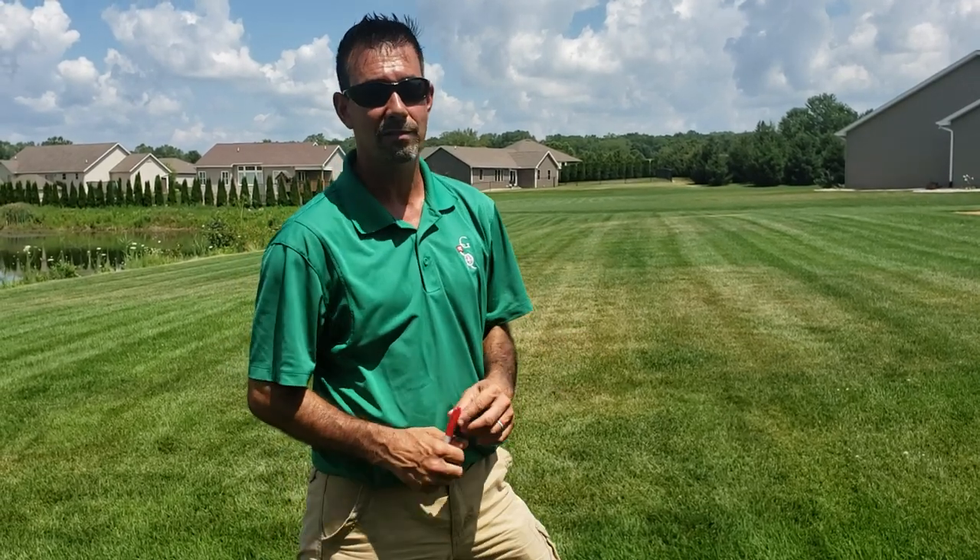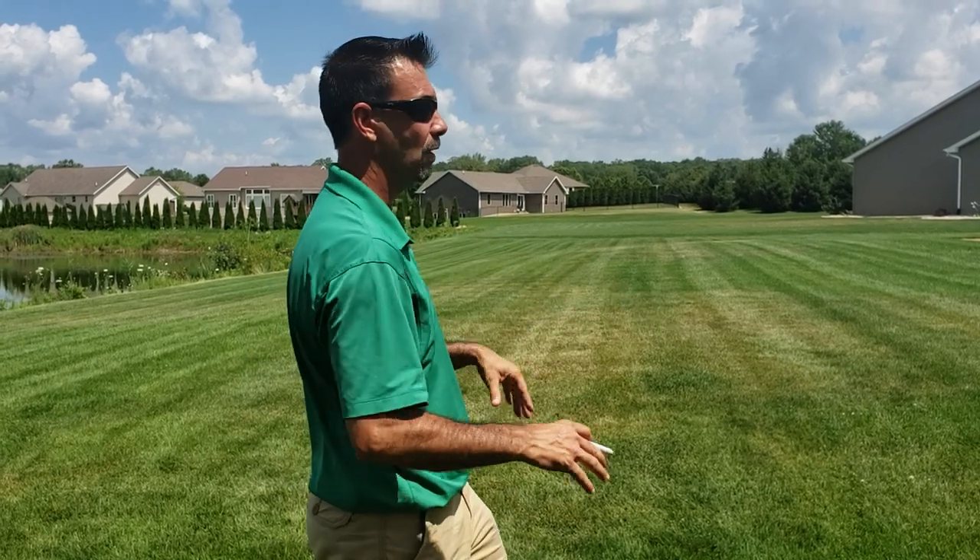Once temperatures calm down, a lot of these areas are going to end up repairing themselves. It's frustrating when your lawn looks ugly, but look at neighbors who aren't doing the right things — their yards are going to be worse. Your yard is still going to be looking better than theirs.